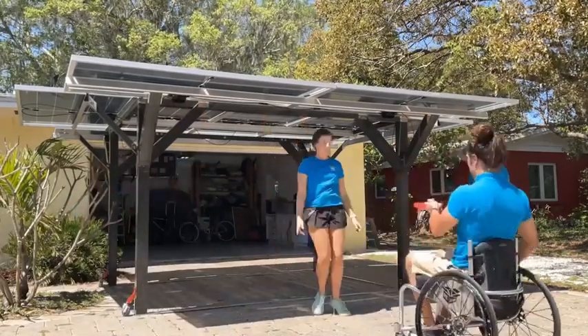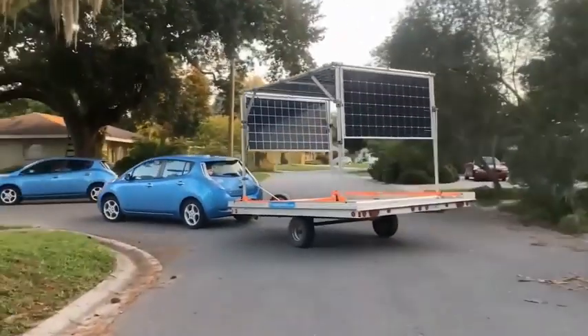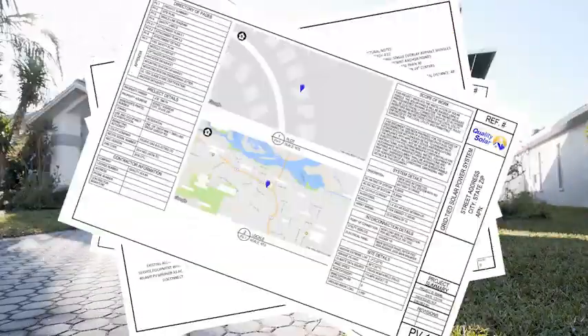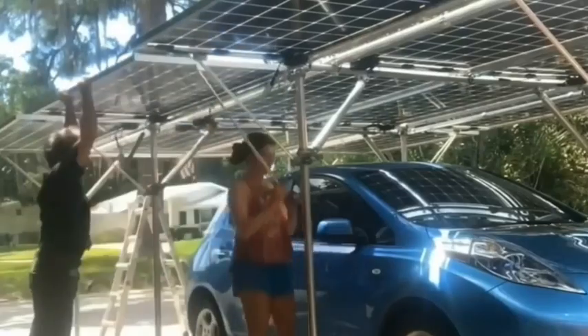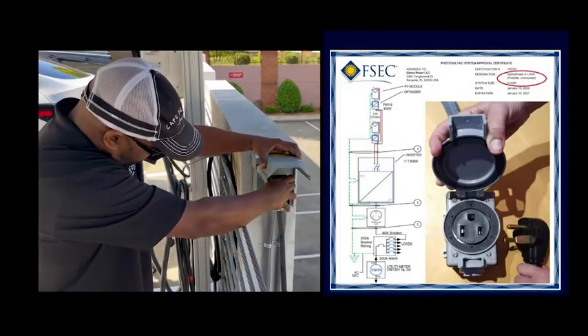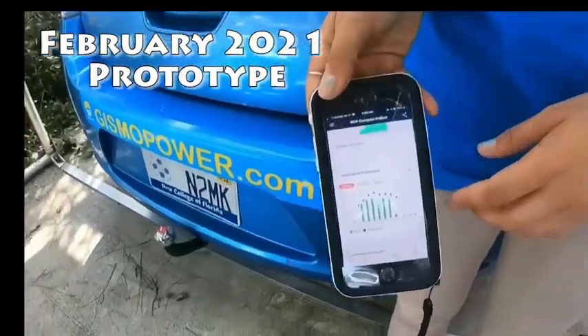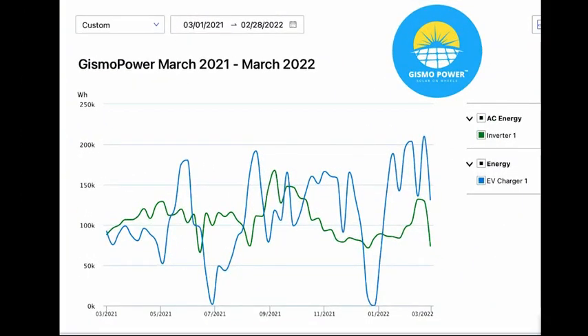MEGA is solar on wheels. You can set it up quickly, tuck it in for bad weather, and take it with you when you move. And since it's a standalone appliance, there's no cumbersome permitting process — just assemble it, roll it out, and plug it in through a simple 240-volt outlet. A dual-rack MEGA can power the average American home at two-thirds the cost of rooftop solar.